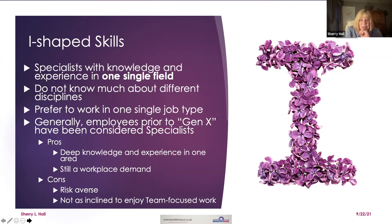I'm sure everybody is familiar with the phrase 'there is no I in team.' I-shaped skills — the same thing applies. I-shaped means a single field; this is the old mode of working. Back in the day, somebody had one job. They don't know a lot about different disciplines and they prefer to work on a single job type.